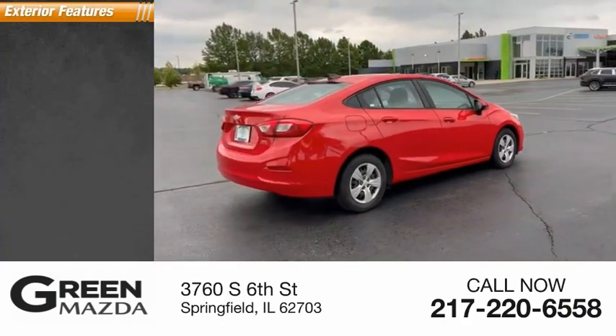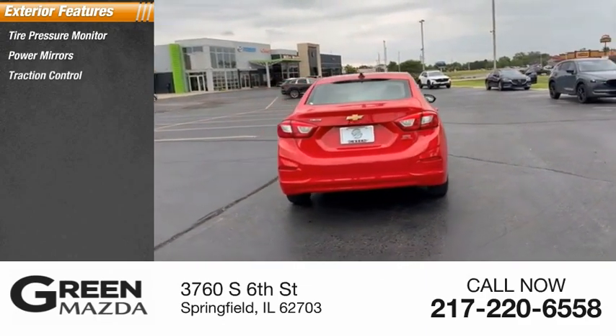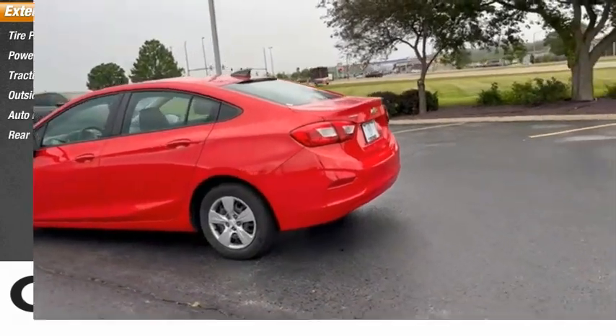Here are some of this vehicle's great options: tire pressure monitor, power mirrors, traction control, outside temperature gauge, auto headlight on-off, and rear window defroster.